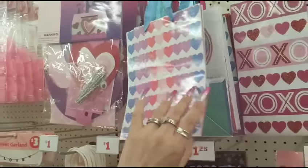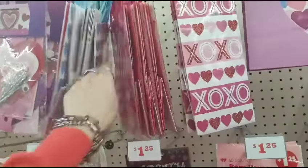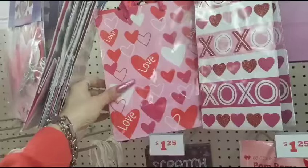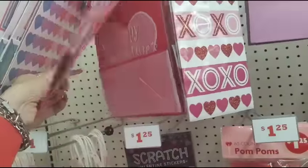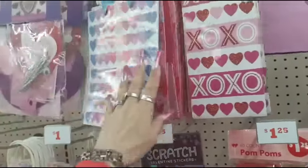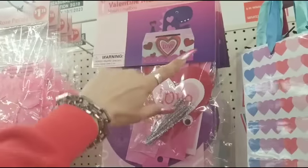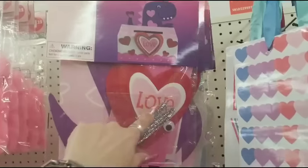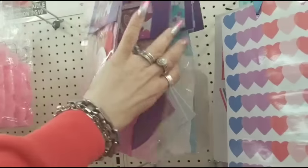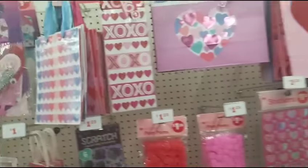Then we have two for $1. They also have the Valentine's Mailbox DIY kit — this looks very similar to the one at Dollar Tree — $1.25. The dinosaur, and then the rainbow. It might be the same — I'm not sure.